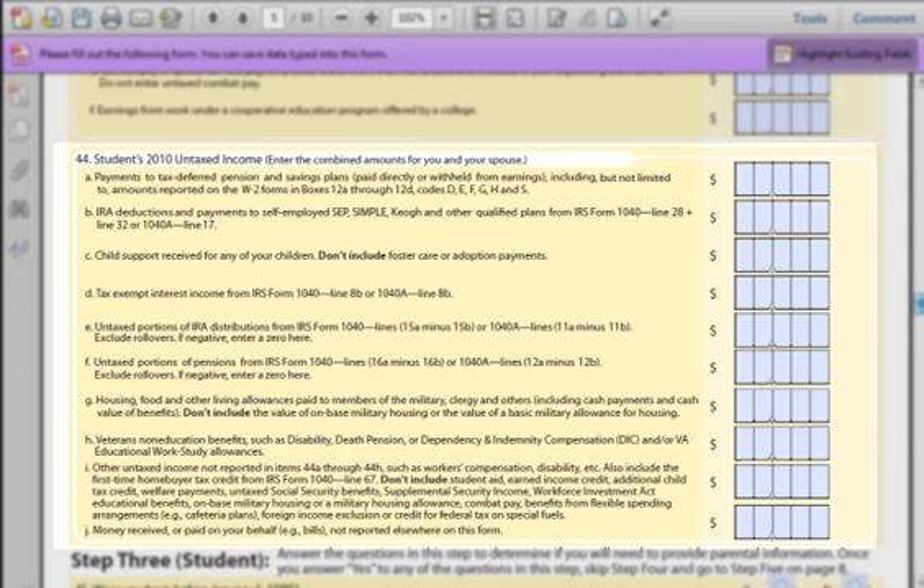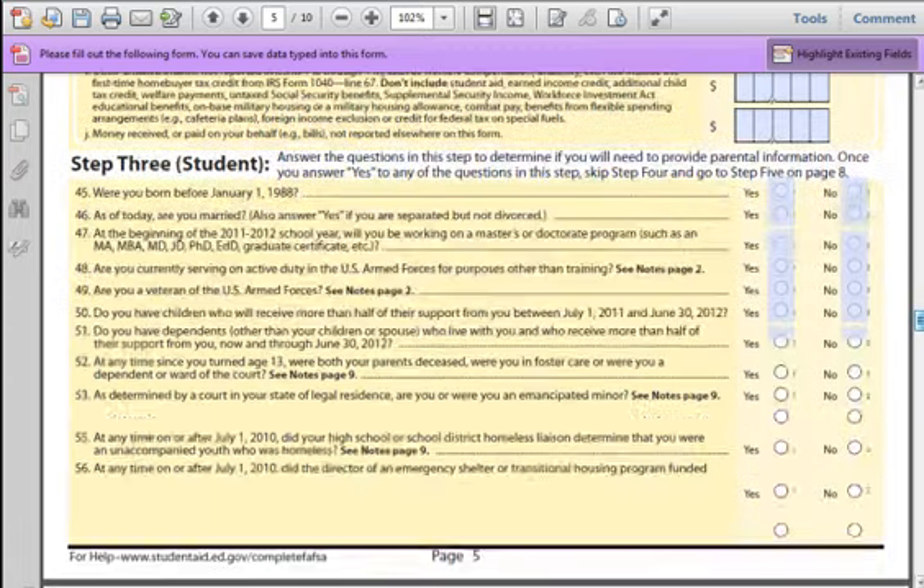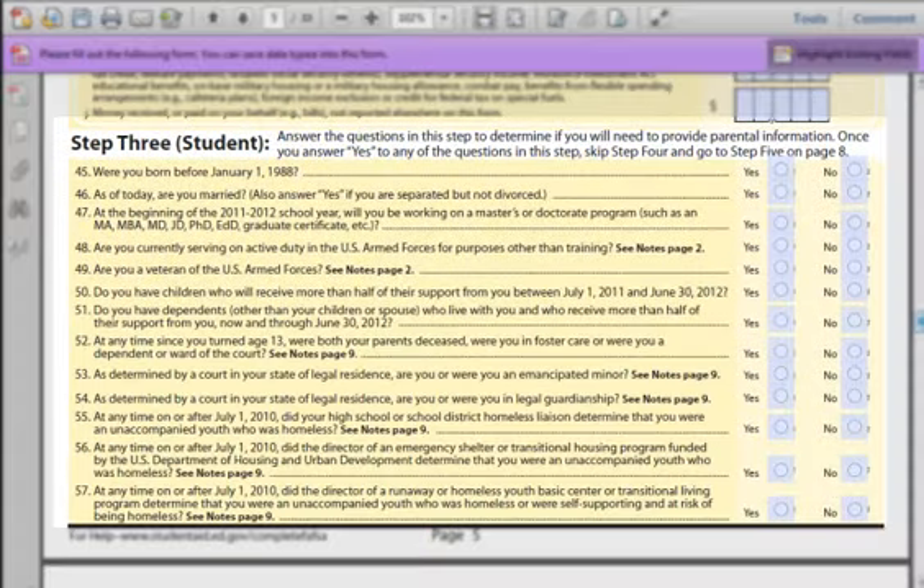Congratulations! We're at the end of Step 2 of the FAFSA. Now is a good time to go back and check your information. If you have any questions, go to FAFSALoanHelp.com. Chapter 7: Step 3 of the FAFSA. Questions 45 to 57 are simple yes or no questions. If you are using a paper application, make sure to fill in the circle fully with a black ink pen. Let's run through these questions.